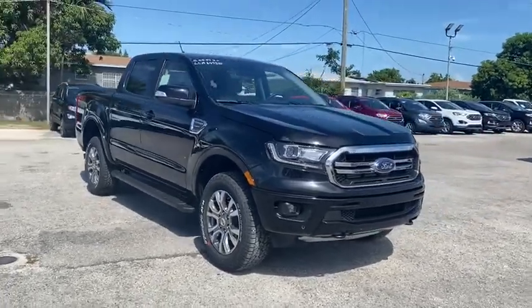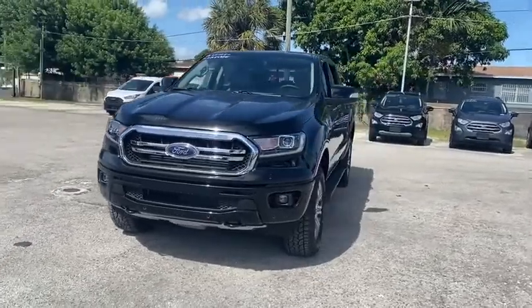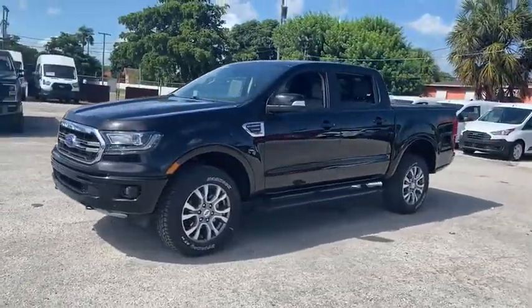Stop by and take a look at the 2020 Ford Ranger. Tough inside and out, Ranger proves its mettle. This vehicle has less than 100 miles.